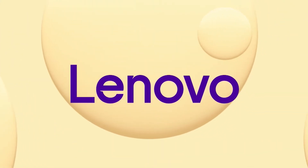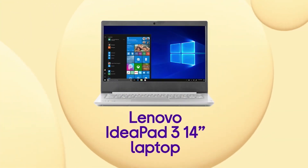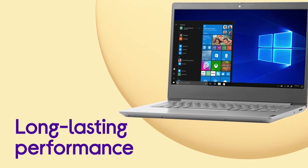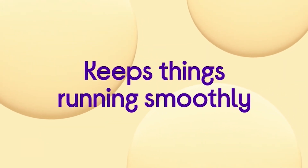My final pick is the Lenovo IdeaPad 3 14 inch. This is a great gaming pick due to its Radeon Vega 8 GPU which will be perfect at running lesser demanding games. Pairing well with this is the included 256GB SSD, 8GB of DDR4 RAM, and the AMD Ryzen 5 3500U quad core processor.